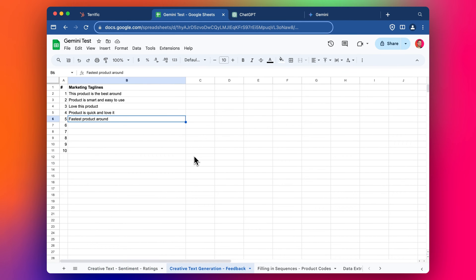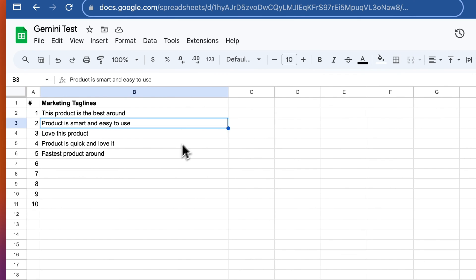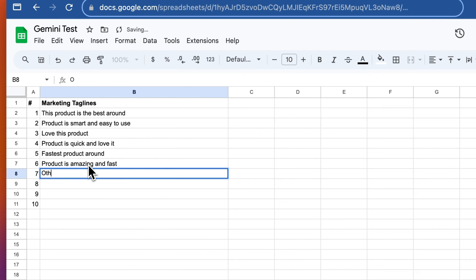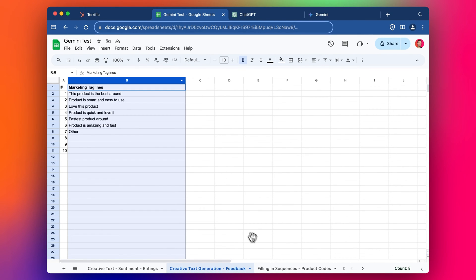I've got another one set up for marketing taglines. My goal here is to generate different marketing taglines based on what I've started. I don't think there's enough information here — I've been testing it with things like 'product is amazing and fast' but it's not going to give me anything useful, so this isn't really working in terms of generation. Maybe if there was more context it would help.